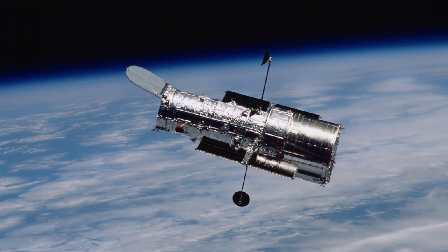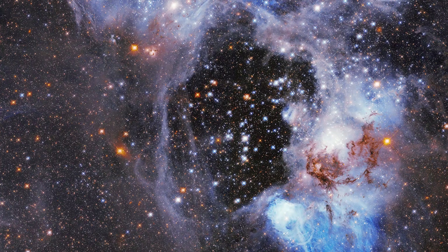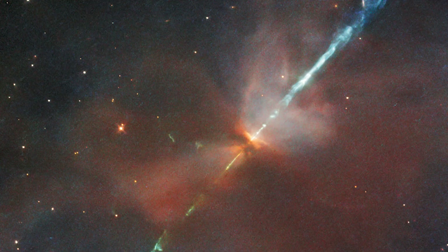Because Hubble orbits above Earth's atmosphere, it can give us these clear views of the many wonders in our universe. For 33 years, the Hubble Space Telescope has changed the way we think of space and our place in the cosmos.